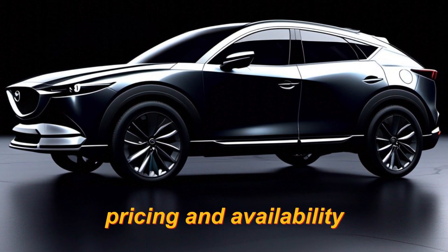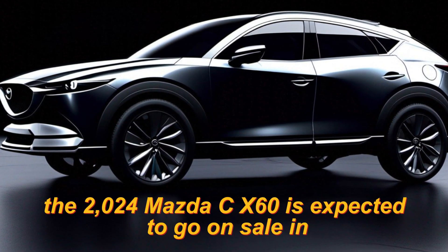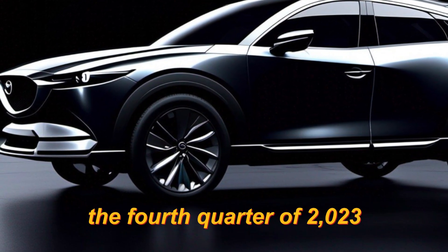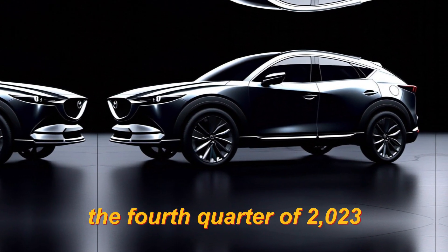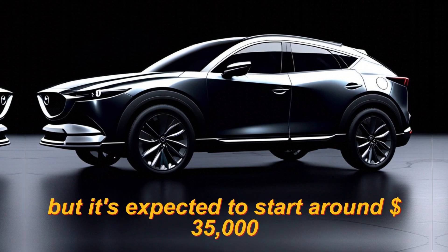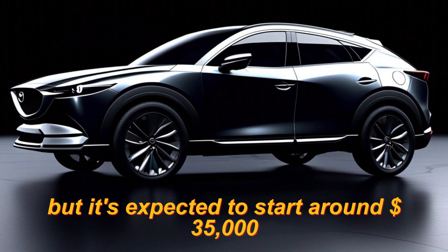Pricing and availability. The 2024 Mazda CX-60 is expected to go on sale in the fourth quarter of 2023. Pricing has not yet been announced, but it's expected to start around $35,000.